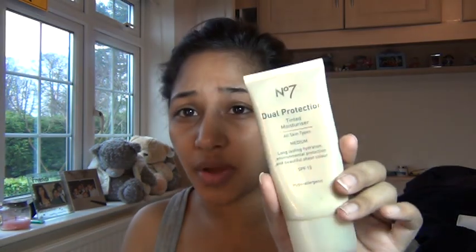So this is the look I came up with, and if you're interested in seeing how I did this, just keep watching. I've moisturised my face with a basic moisturiser and now I'm going to go over the top of that with a dual protection tinted moisturiser from Boots.